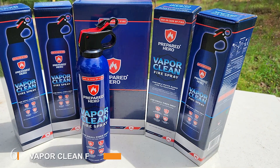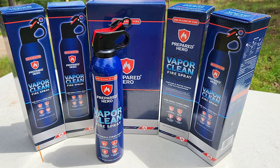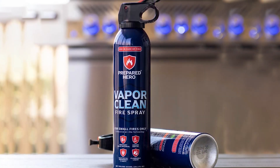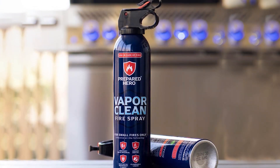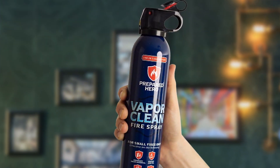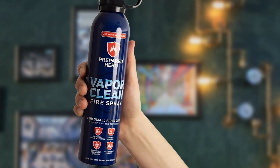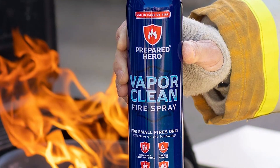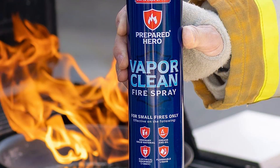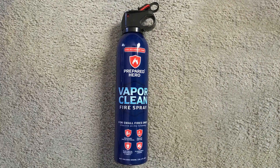Number 6. The Vapor Clean Fire Spray 2-Pack offers a modern and efficient approach to fire safety. These fire sprays are designed to handle Class A, B, and K fires, providing versatility in various fire scenarios. The sleek, compact design ensures they can be easily stored and accessed in an emergency. Quality and durability are key features of the Vapor Clean Fire Spray. The canisters are made from robust materials, ensuring they remain effective even with prolonged storage. The spray mechanism is reliable and easy to use, allowing for quick and controlled application of the extinguishing agent.